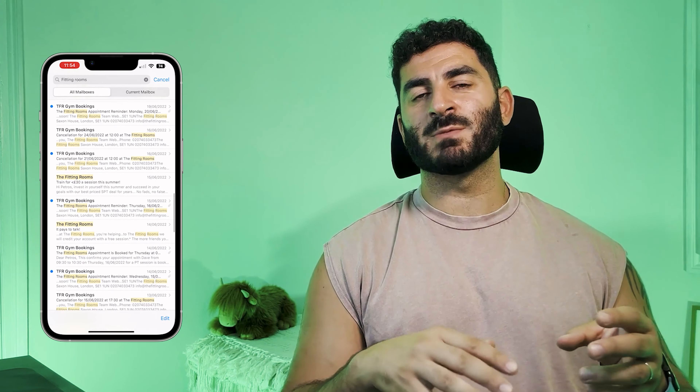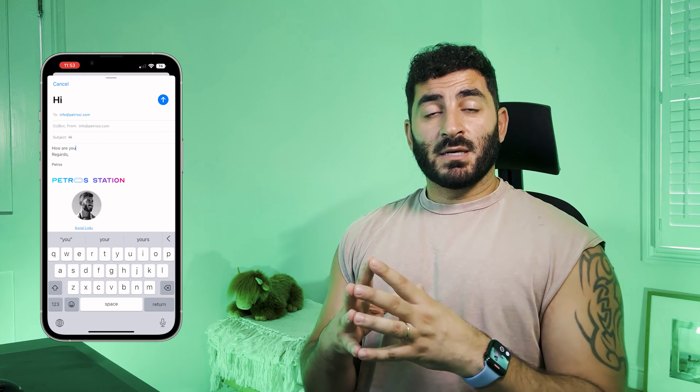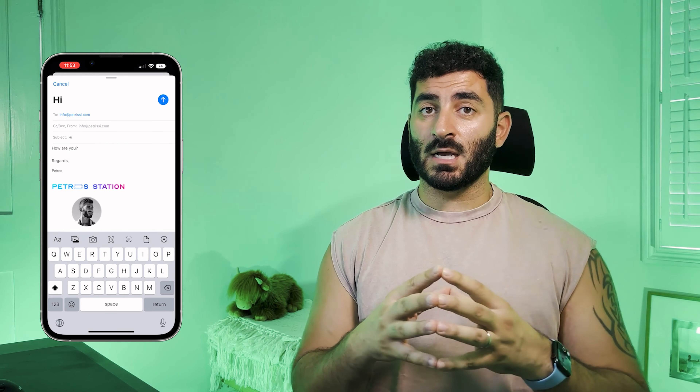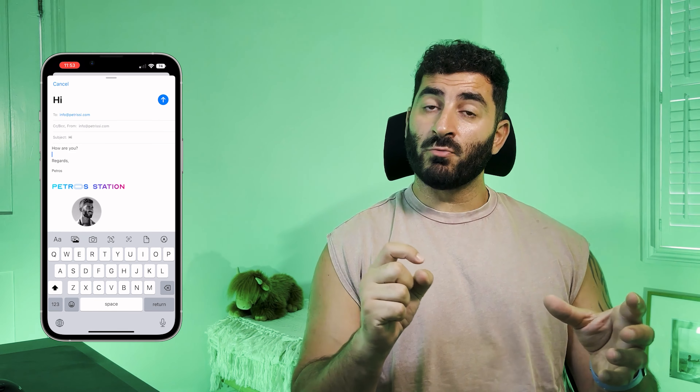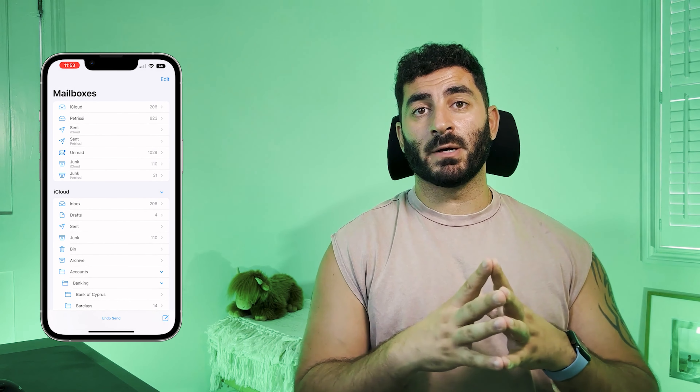Finally for Photos, we have Live Text in video. Live Text became available with iOS 15 where you could copy and select text within pictures, but now you can do so within videos as well — another great advantage. The Home app has also received a new interface for iOS 16.